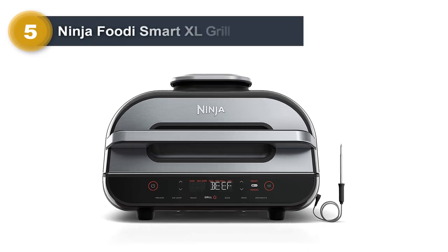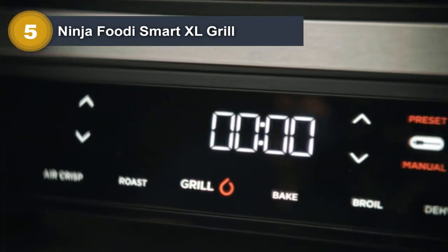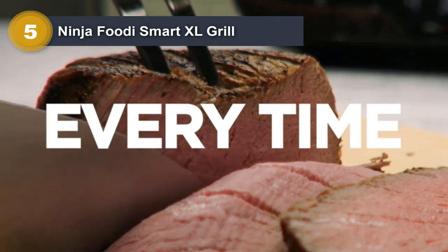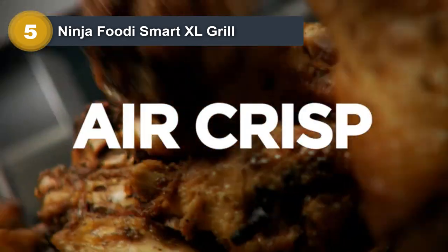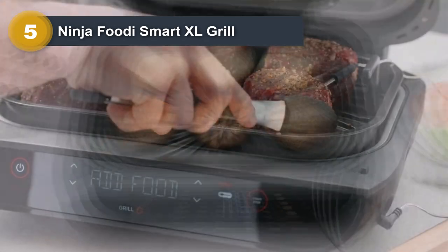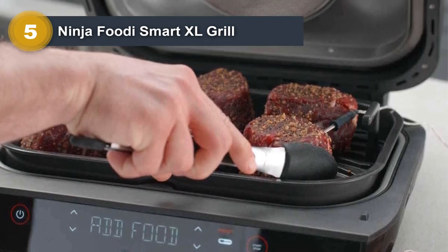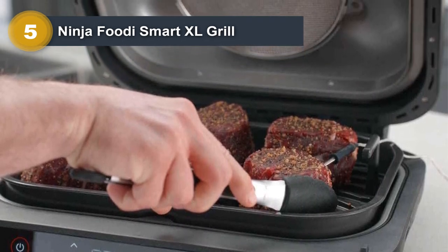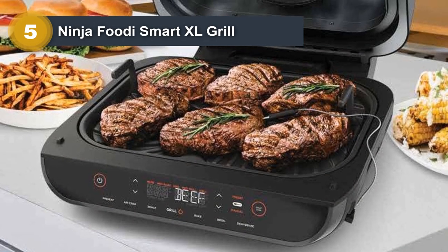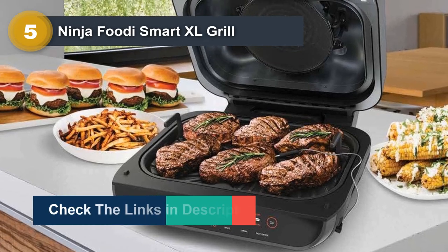Number 5: Ninja Footy Smart XL Grill. It's hard to see the term "smart" without thinking of Wi-Fi and Bluetooth connections, but that's not what the term refers to here. Instead, it represents the Ninja's ability to automatically cook food to the desired doneness, eliminating any guesswork by the chef. The Footy uses a smart cook system that includes an integrated meat thermometer and four protein settings to cook to nine customizable doneness levels, ranging from rare to well-done, all controlled via a digital pad on the front of the unit. In addition to this smart function, this countertop grill also features the ability to air fry, bake, roast, broil, and dehydrate food.